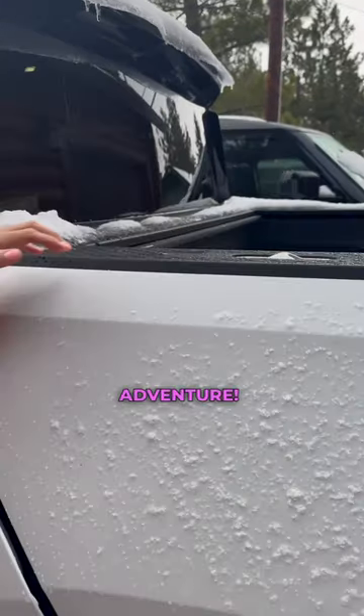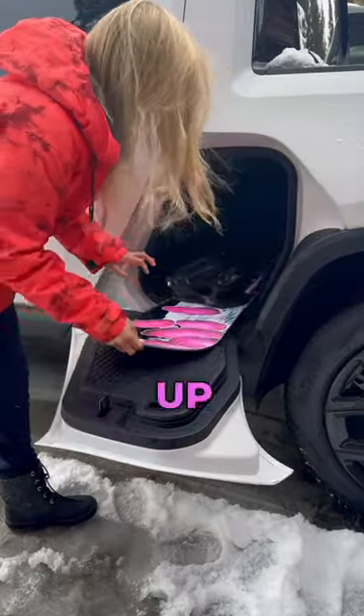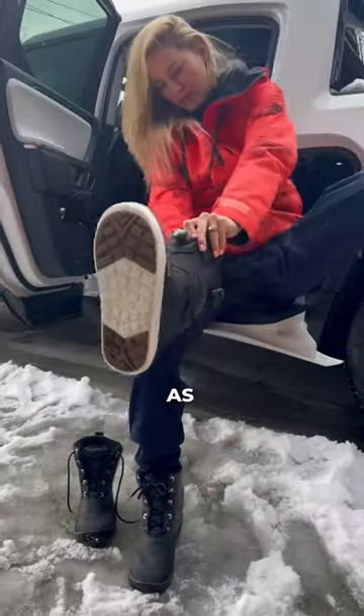Taking my Rivian on its first big snow adventure. The gear tunnel is by far my favorite. Right now I'm using it for my snowboard, but on the way up here I used it for groceries. And now I'm using it as a seat to get geared up.